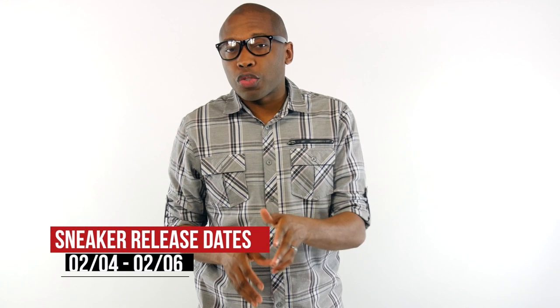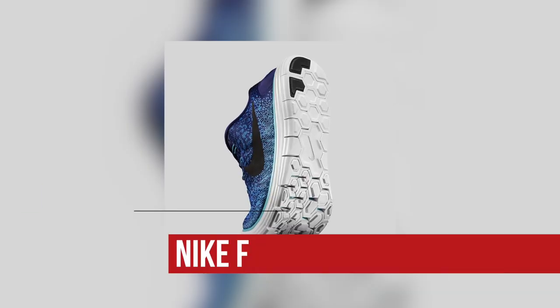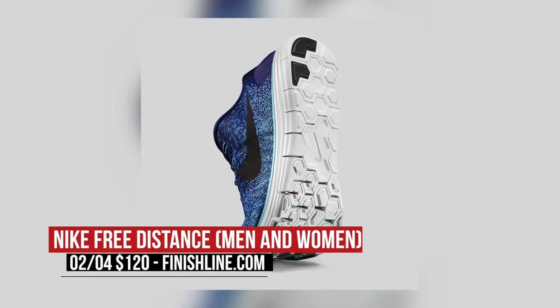Thursday brings us the first drops of the week, and Finish Line is trying to help us keep our New Year's resolutions with the Nike Free Run Distance for Men and Women. These are like a mix of Lunar and Nike Free, and should be pretty comfortable. Those will cost you $120.